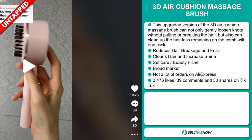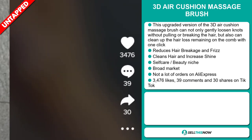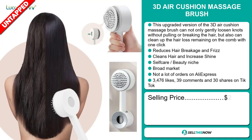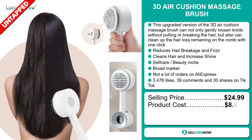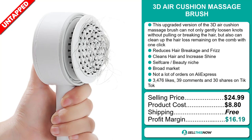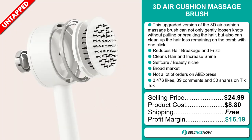The TikTok ad has 3,476 likes, 39 comments, and 30 shares. The selling price for the 3D Air Cushion Massage Brush is just under $25, whereas the product cost is only $8.80. Shipping is completely free, so you're looking at a very good profit margin of $16.19. Sell this now!